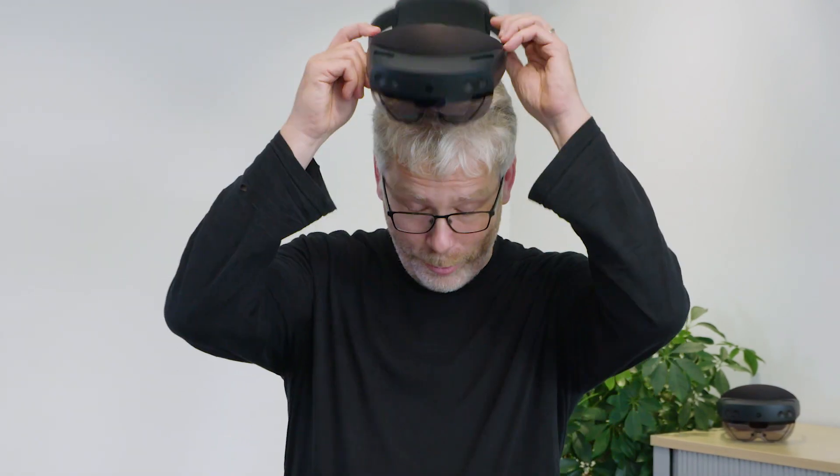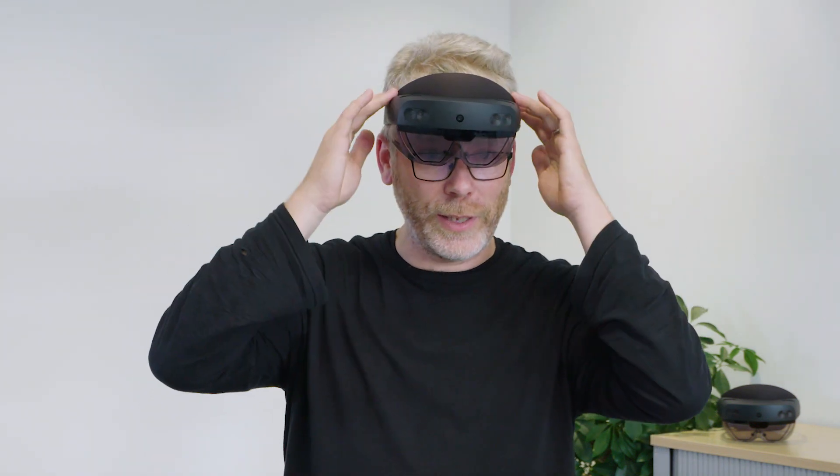HoloLens 2 is a device that's way more comfortable — you can just put it on and easily go in and out of an immersive experience. The device is also able to understand a lot more of what's going on. The depth camera can now track in detail all your fingers, so you can very intuitively manipulate digital information in essentially the same way as you manipulate real-world objects.